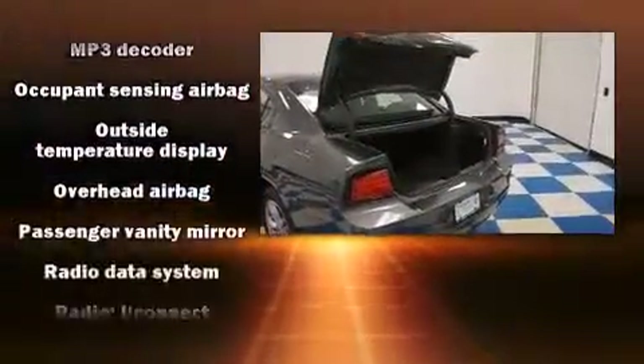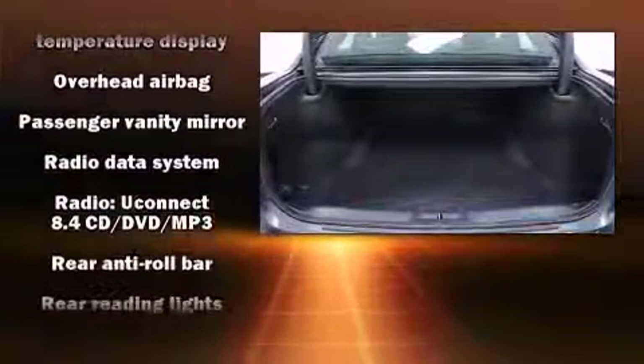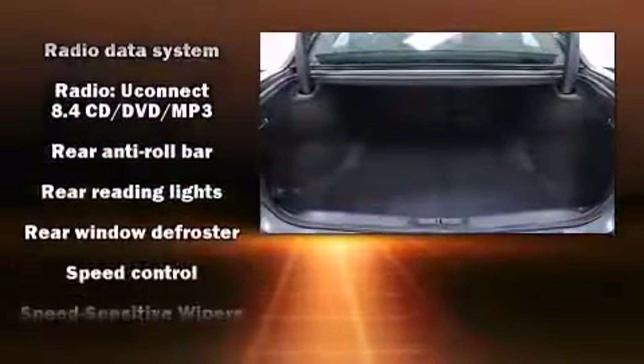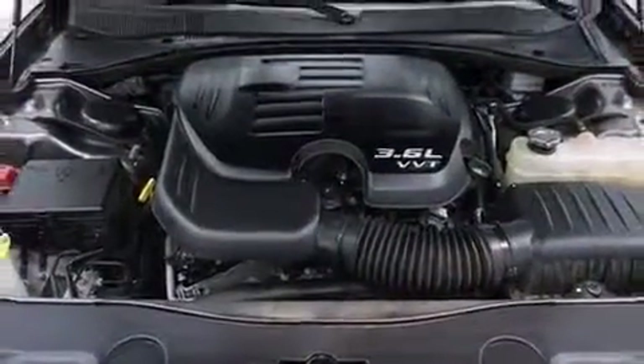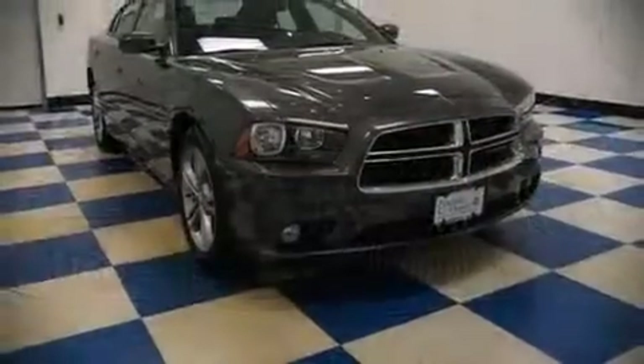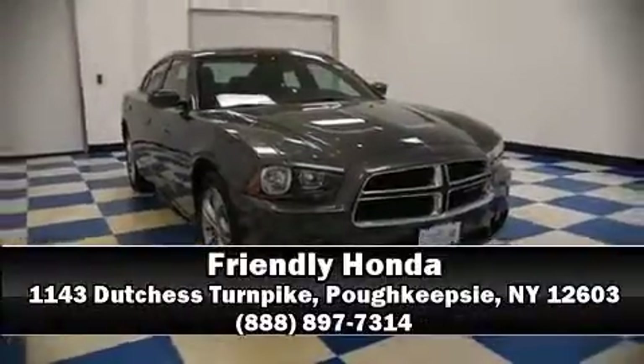When road conditions become unpredictable, rely on all-wheel drive to maintain outstanding control. Our experienced sales staff is eager to share its knowledge and enthusiasm with you. Come on in and take a test drive.